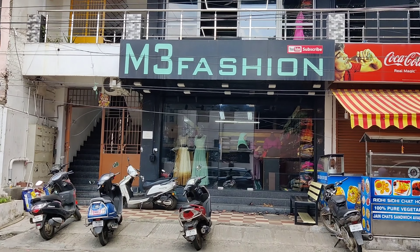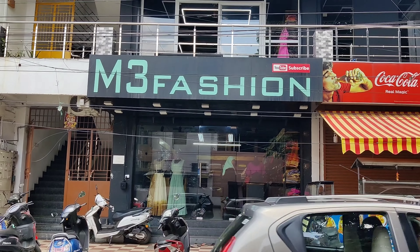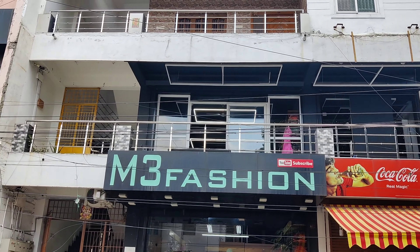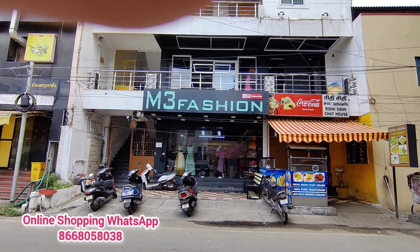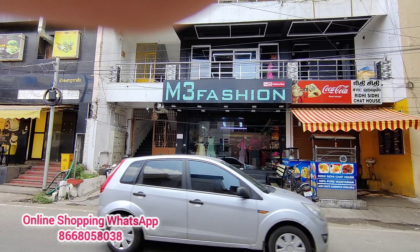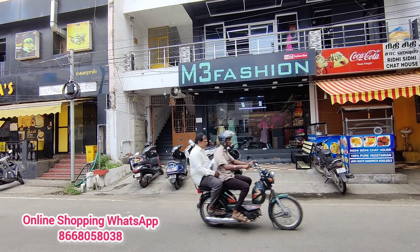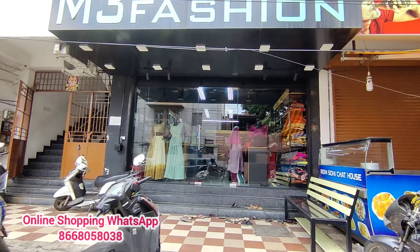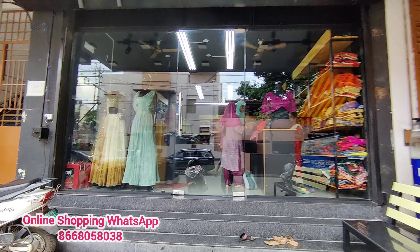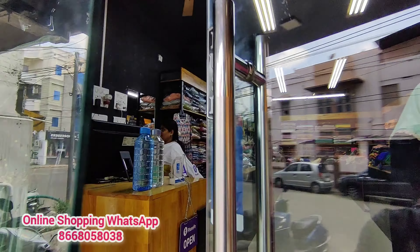Hi friends, we are going to add in the M3 Fashion section. We are going to have blouse collection and kids and ladies western top collection. We are going to have a full M3 Fashion video and show up in the M3 Fashion shop at a reasonable rate.